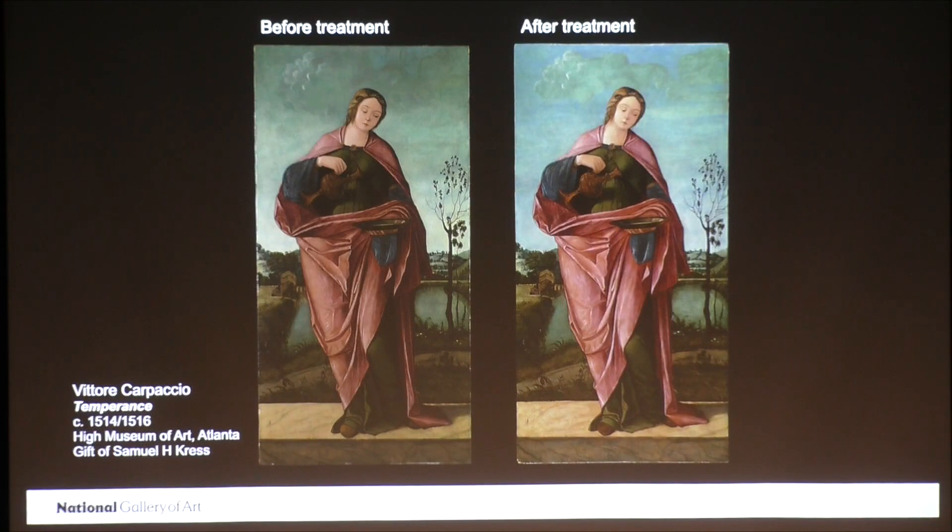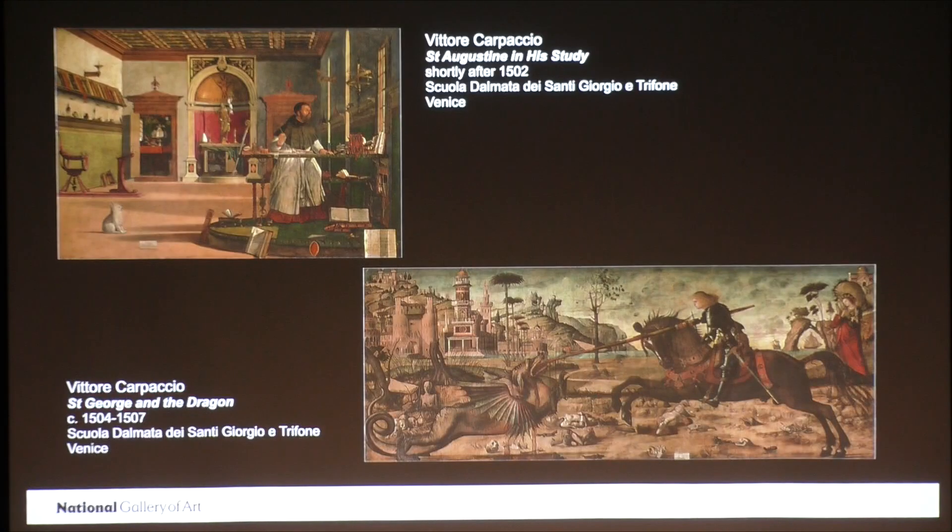I'm also grateful to Save Venice because they generously funded the conservation treatment of a number of paintings by Carpaccio, as Gretchen mentioned earlier, including these two from the Scuola Dalmata de Santi Giorgio y Trifoni. On the left is St. Augustine in his study and on the right is St. George and the Dragon. I'm sure a number of you have been to Venice and perhaps you saw these paintings in the Scuola. They're part of a series of nine paintings, as Gretchen described, that depict the lives of Christ, St. Jerome, St. George, and St. Trifon. And they still hang in the same building for which they were painted over 500 years ago.